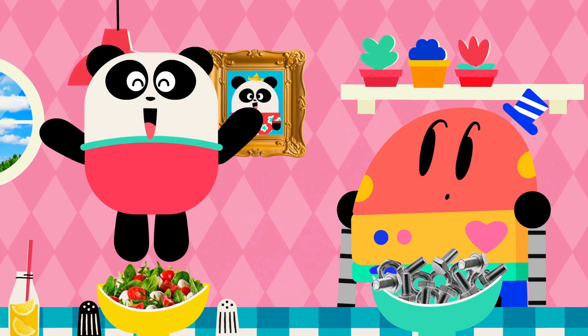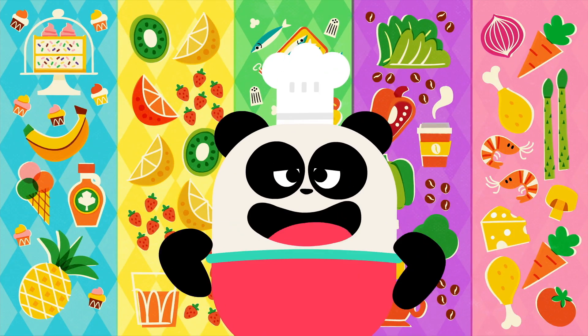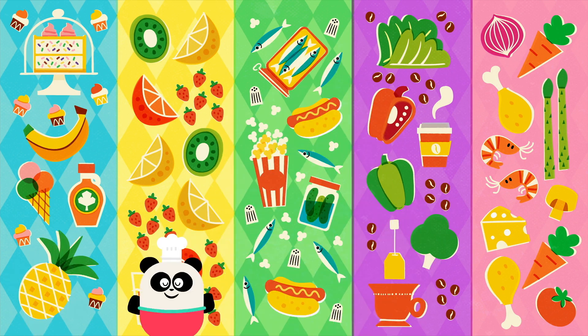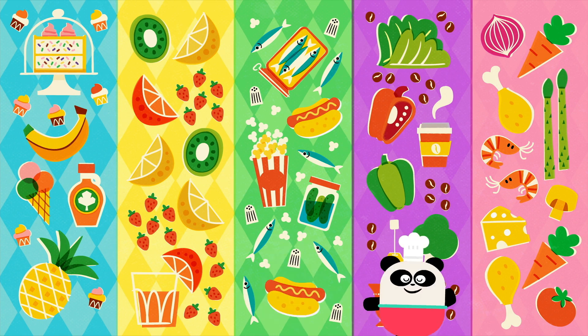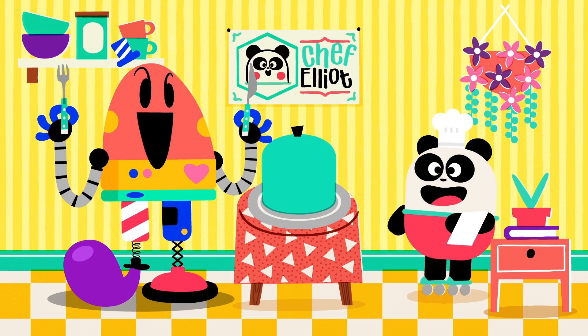I'll show you! Welcome to the world of flavor! Our tasting menu today consists of sweet, sour, salty, bitter, and umami. Let's begin!